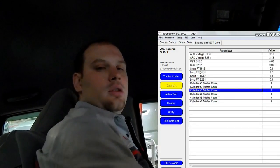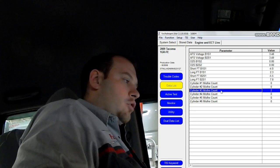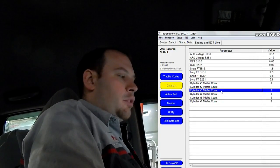Looking at the data list, you can see that when I brake torque it, I occasionally get a cylinder 3 misfire.